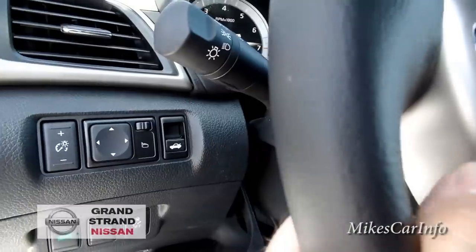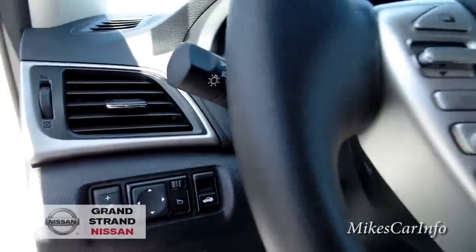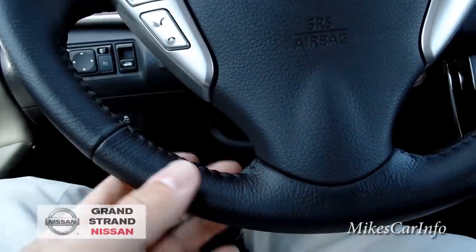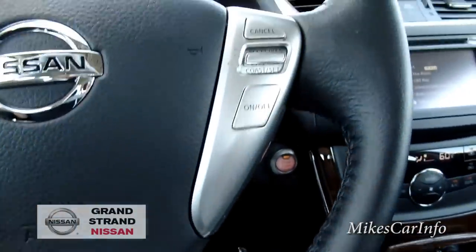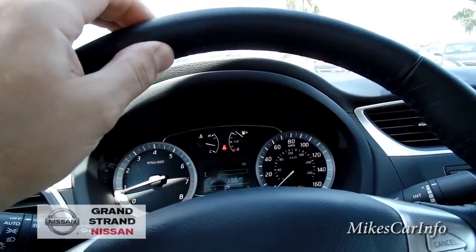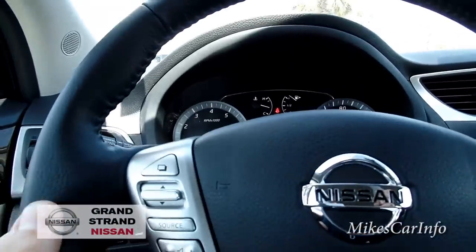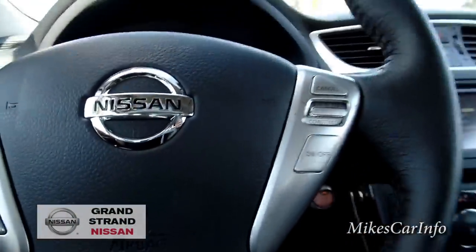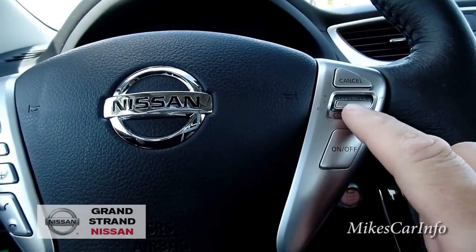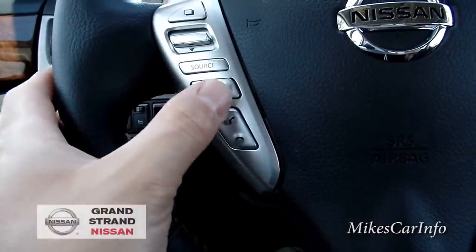It has a tilt and telescoping steering wheel. The steering wheel itself is leather-wrapped in black with stitching and has a good grip with a little give, so you don't get fatigued on long trips. On the right side is your cruise control — you can turn it on and off, set it, and adjust speed up and down.